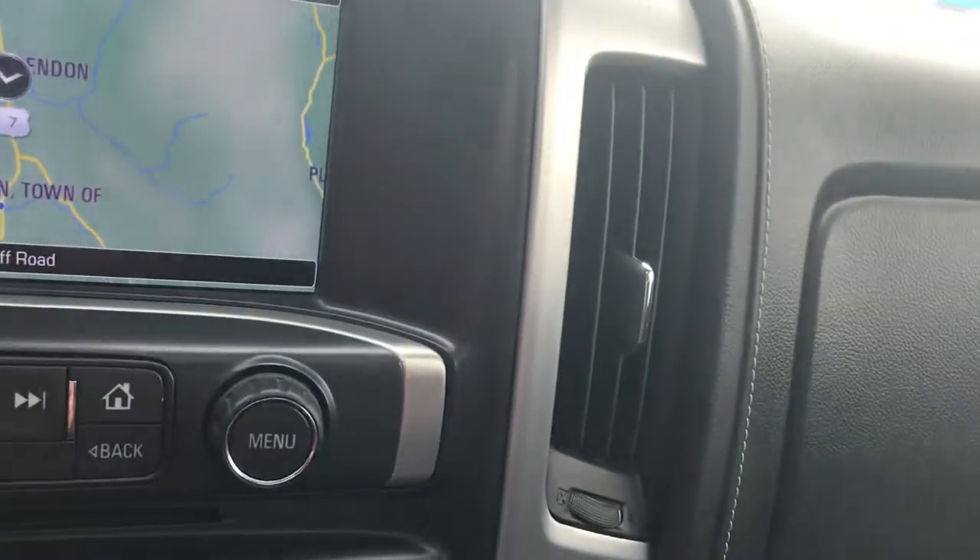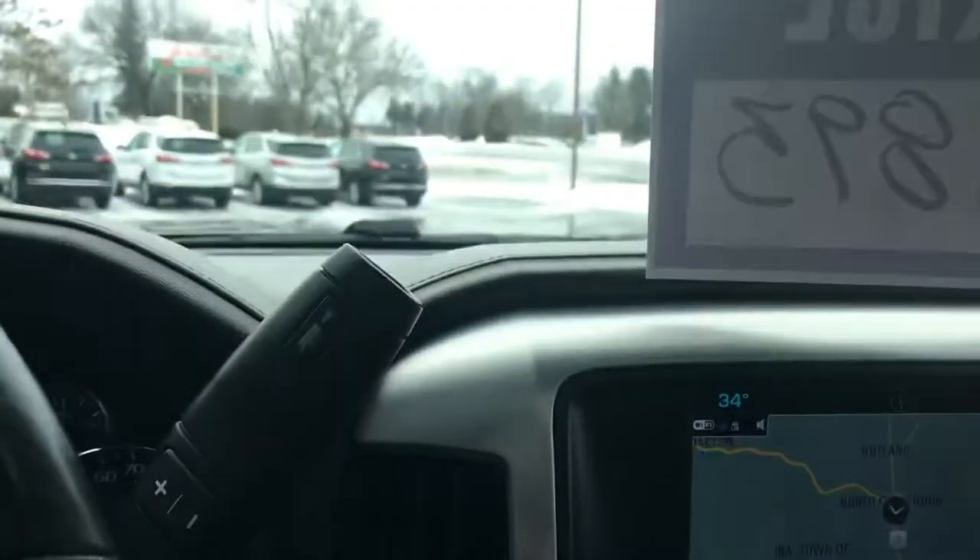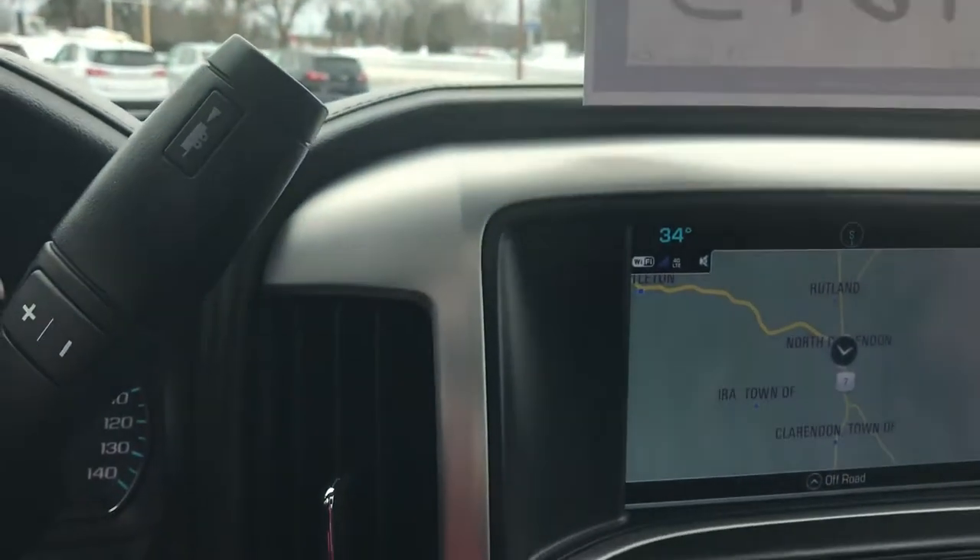You have your remote start right on your fob — just push that button right there. You can also download the MyGMC app and start it with your phone.